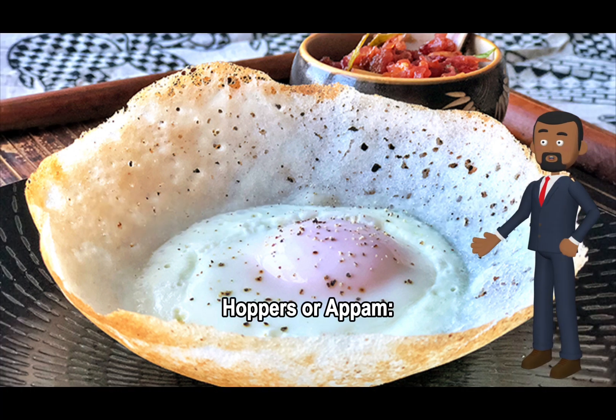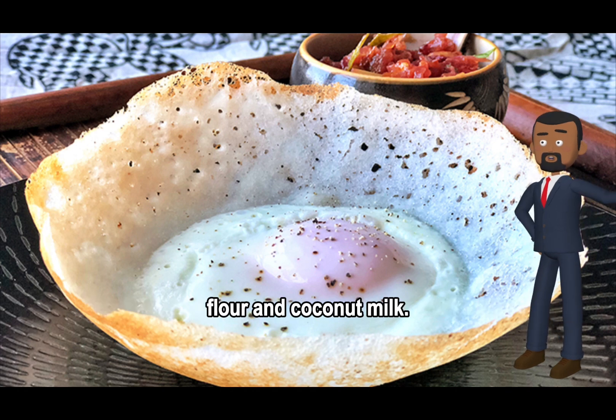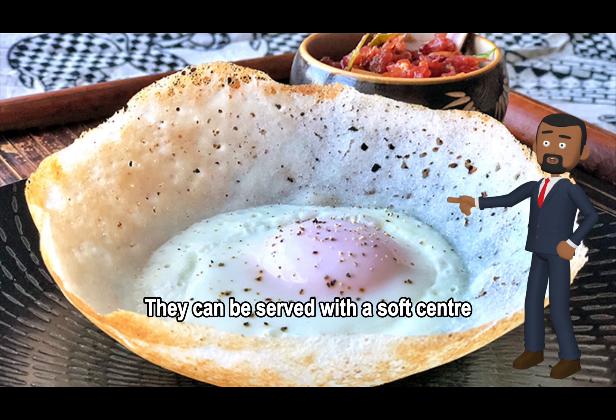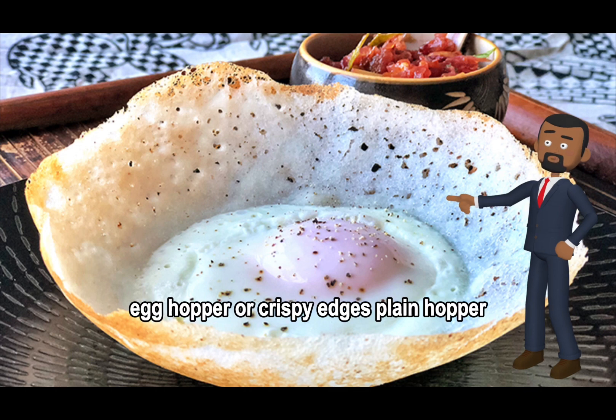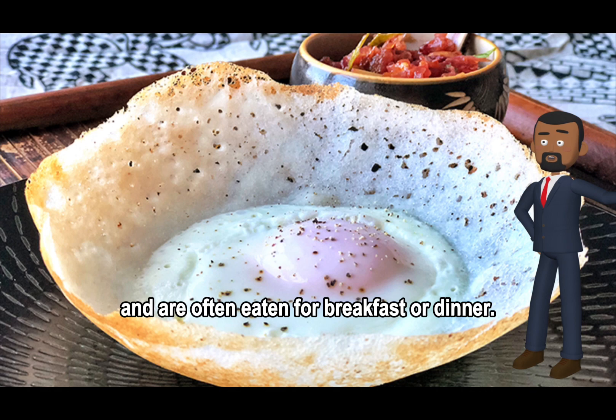Hoppers, or appam, are bowl-shaped pancakes made from rice flour and coconut milk. They can be served with a soft center egg hopper or crispy edges as a plain hopper, and are often eaten for breakfast or dinner.